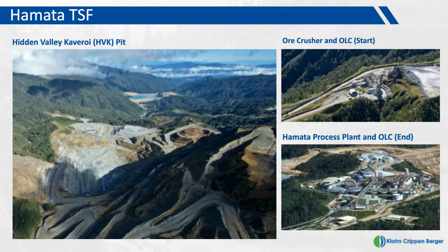The ore from the Hidden Valley Cavarroy HVK Pit is transported by conveyor about six kilometers. This is a pipe conveyor that starts at the crusher shown in the top right photograph. The pipe conveyor transports the material all the way down to the process plant, which is located immediately adjacent to the tailings dam, shown in the bottom right photograph.